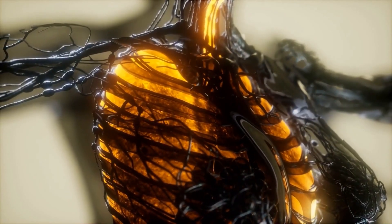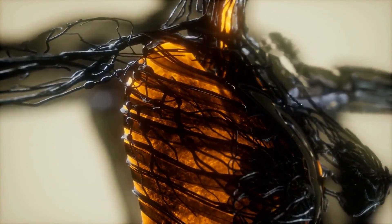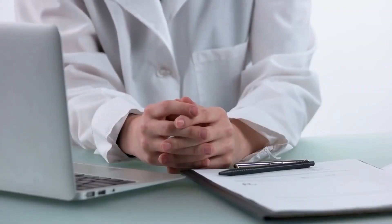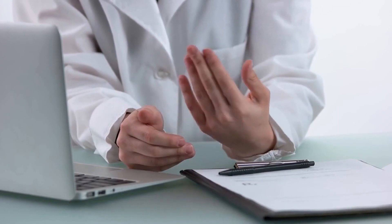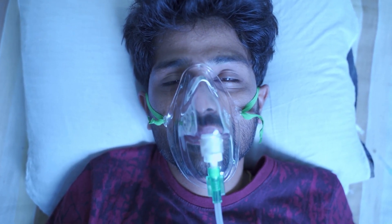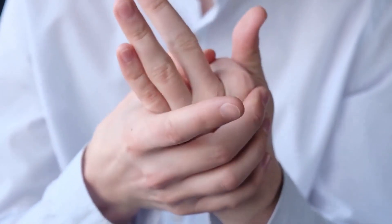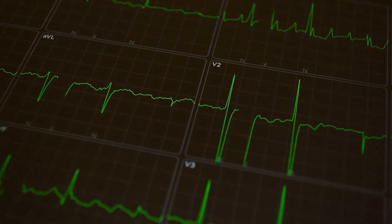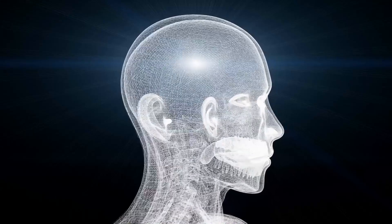Low oxygen levels in the blood can lead to serious health complications if left untreated. It is crucial to seek medical attention as soon as possible if you are experiencing symptoms. If you are experiencing severe symptoms, seek immediate medical attention. These symptoms may include shortness of breath that is worsening or not improving with rest, rapid breathing or difficulty breathing including wheezing or gasping for air, confusion or disorientation, chest pain or pressure, bluish lips, fingers or nails, rapid heart rate or irregular heartbeat, and fainting or losing consciousness. If you or someone you know is experiencing any of these symptoms, call 911 or go to the nearest emergency room right away.